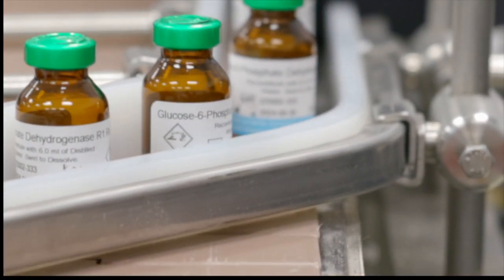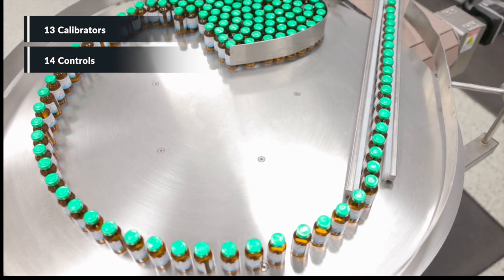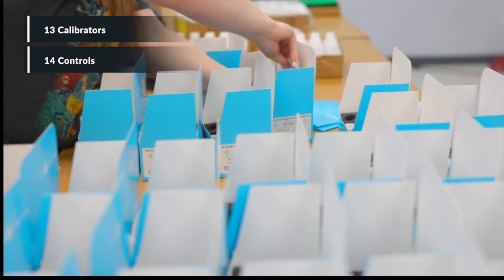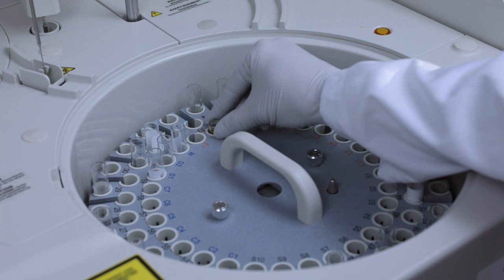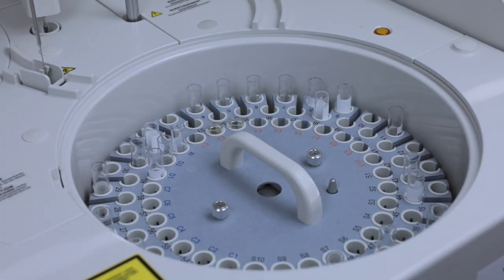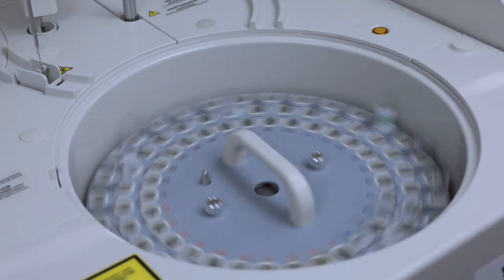The Umezen C5-160 solution proposes standardized calibrator values and controls with defined targets, guaranteeing comparable results to other labs. The Umezen C5-160 clinical chemistry system, paired with high quality Oriva reagents, calibrators, and controls, provides you with reliable and traceable patient test results.